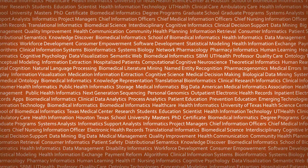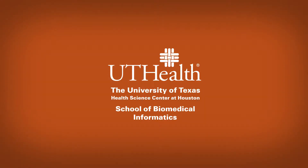Hello, this is Ming Zhu. I am an assistant professor here in SBMI. I received my medical degree from Medical School of Southeast University in China. And I received my master's degree in medical informatics in Erasmus University, Rotterdam, in the Netherlands.